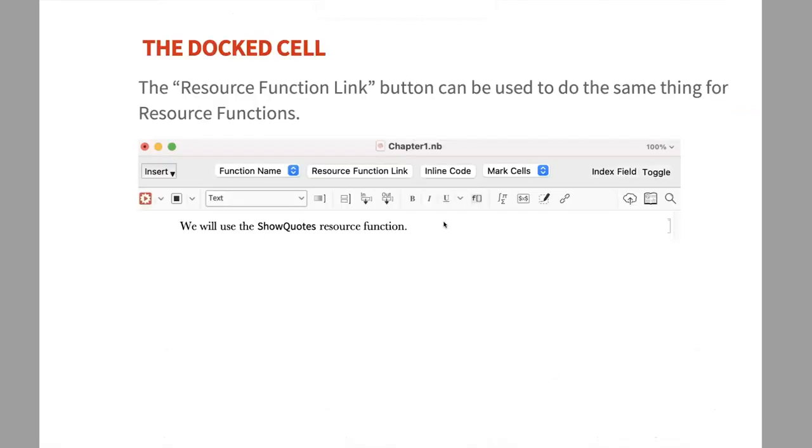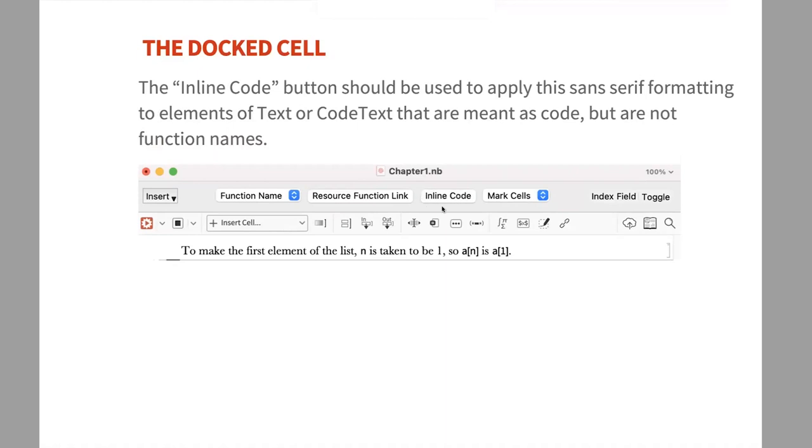There's also a Resource Function Link button that does the same thing for resource functions in the Wolfram Function Repository — for example, ShowQuotes. Highlight the resource function name, click Resource Function Link, and it changes the formatting and creates the link. The third button, Inline Code, applies the formatting style but no link — use this for any code you're describing in text that isn't a named built-in function or resource function. Any highlighted text will take on that sans-serif code format.